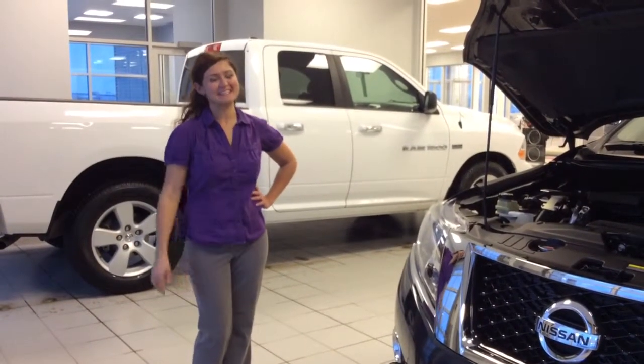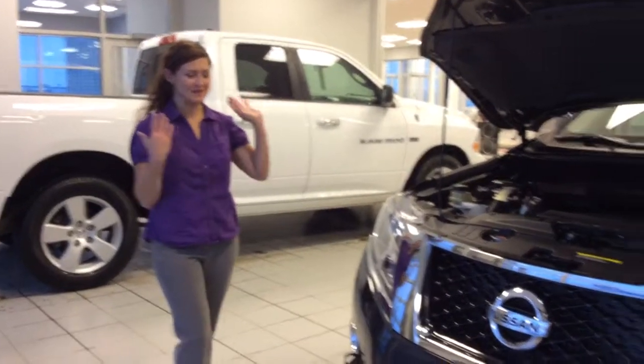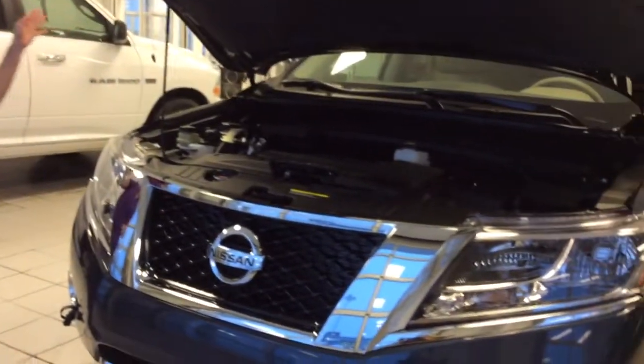Hi from here, this is Julie from LA Nissan. I'm here to show you the 2014 SL Pathfinder.